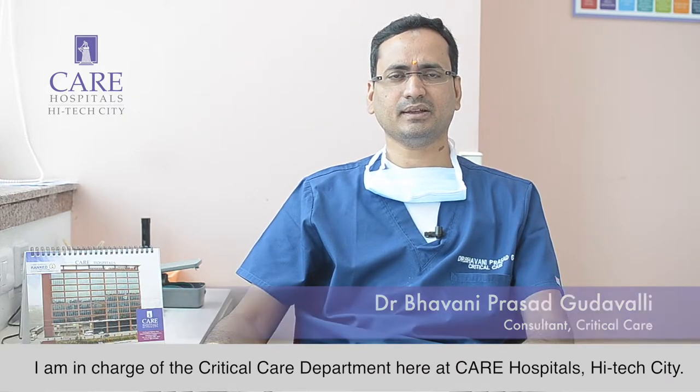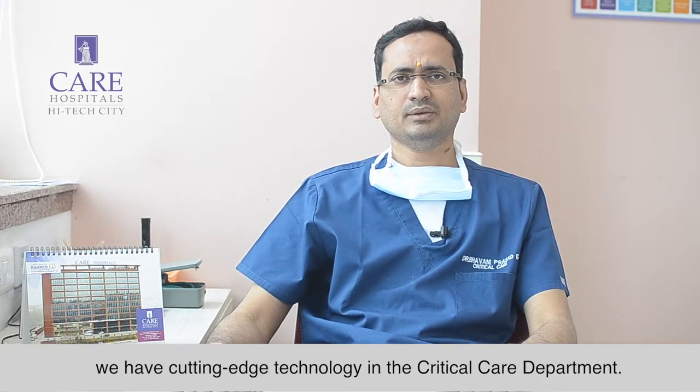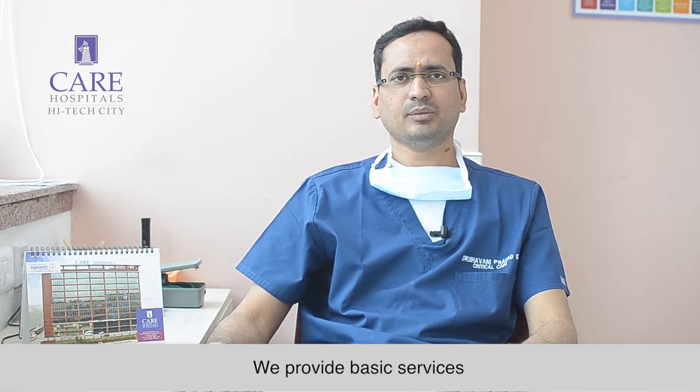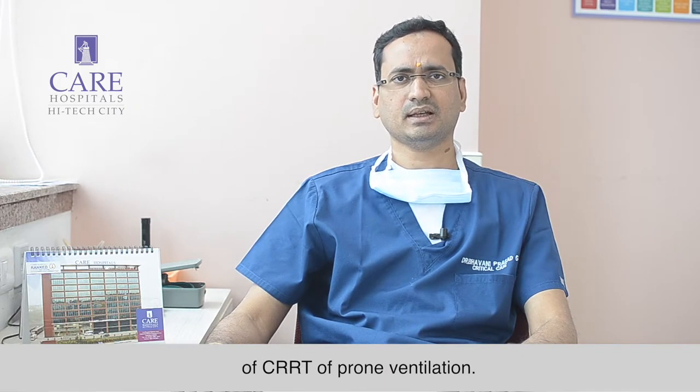Hi, I am Dr. Bhavani Prasar. I am in charge of the Critical Care Department here at Care Hospital High Tech City. We have cutting-edge technology in the Critical Care Department, providing services ranging from basic to high-end services in the form of CRRT and prone ventilation.